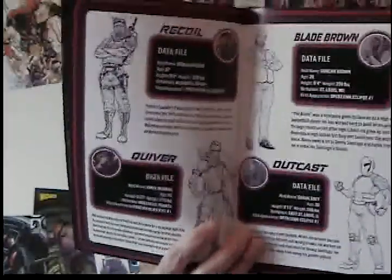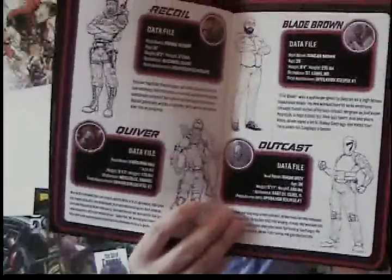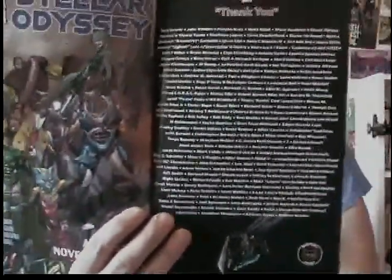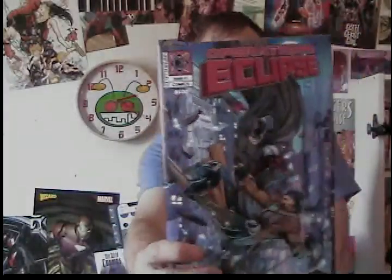It had some back matter with little cards — files about who each character was and stuff like that. This one has a thank you page as well, but I didn't discover it until the second issue, so there's no way my name is on that one. That is a lot of backers though. That was Operation Eclipse number one.